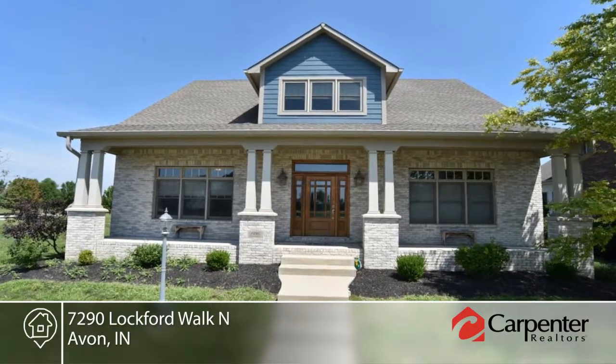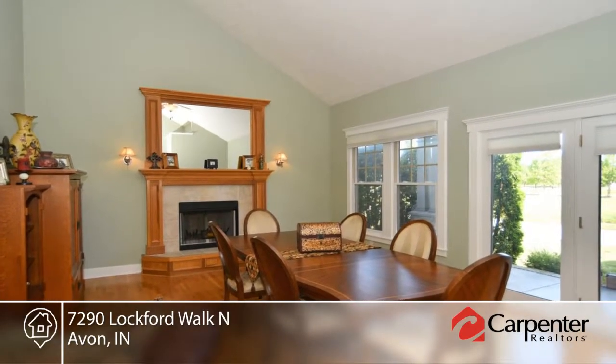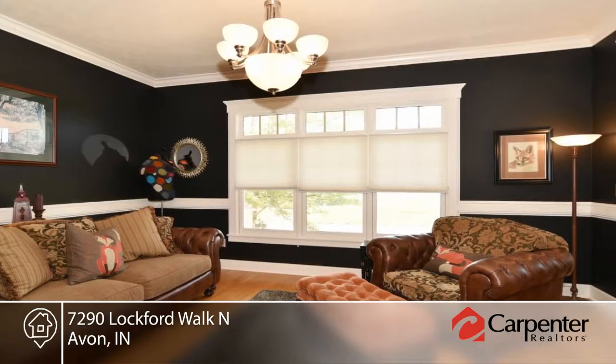Take a look at this popular Craftsman custom-built home. This home is timeless with no detail overlooked. You'll find four bedrooms with a master on the main level, over 4,500 square feet of living space, and 10-foot ceilings.